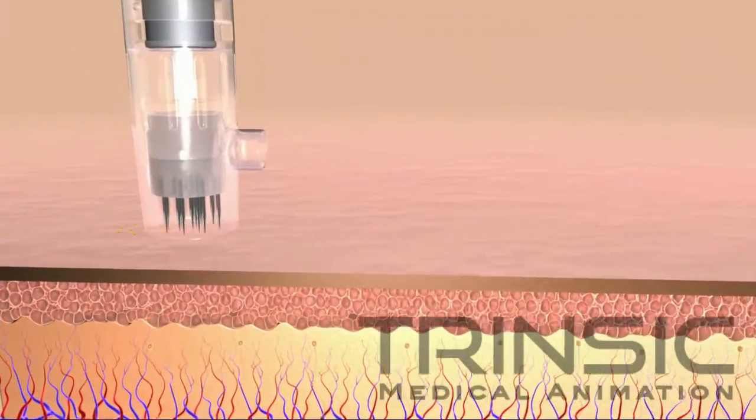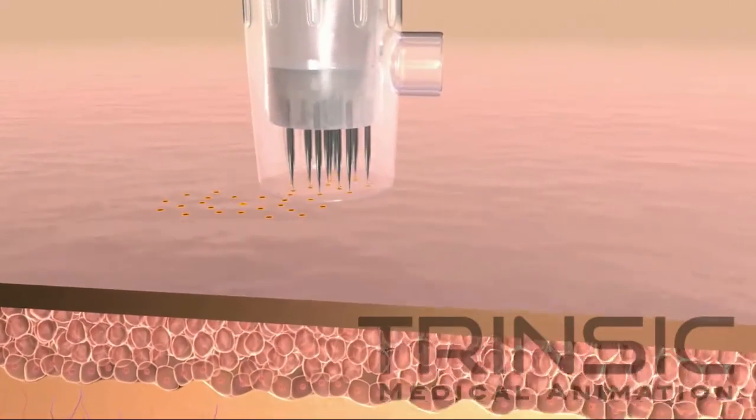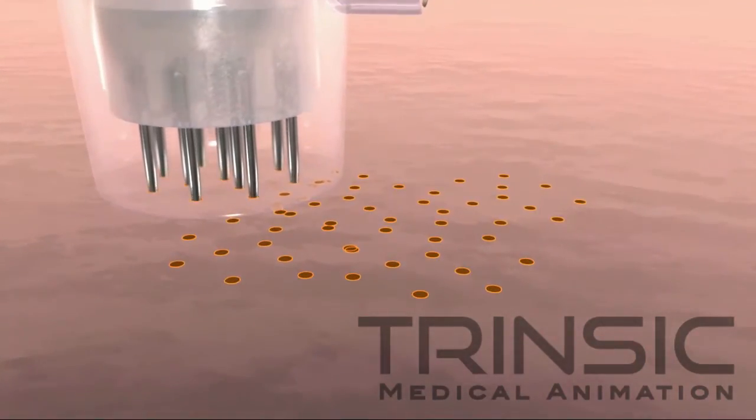The tiny microchannels created by the Eclipse Micropen are also ideal for the absorption of topical skin care products, such as hyaluronic acid, lightening serums, or wound healing topicals.